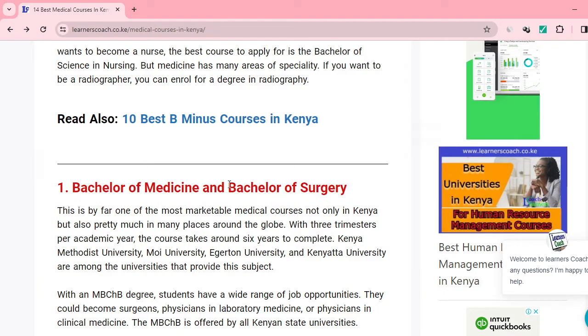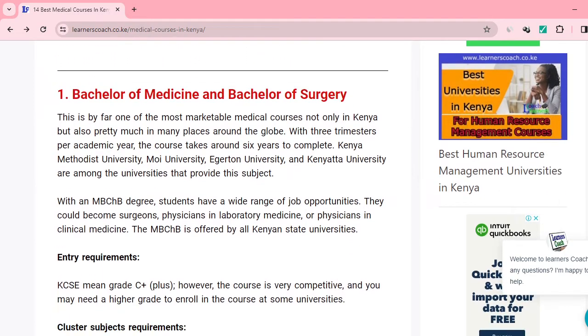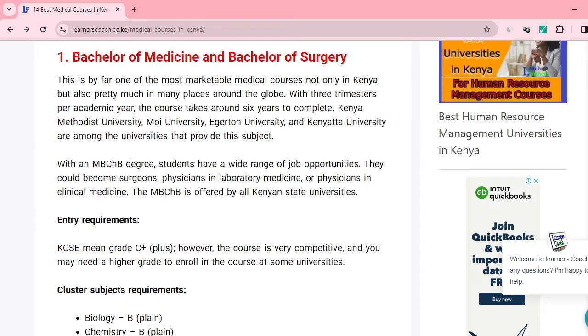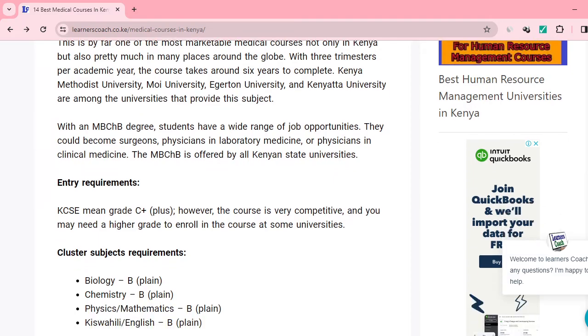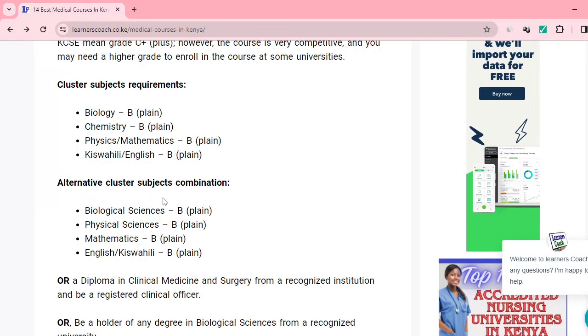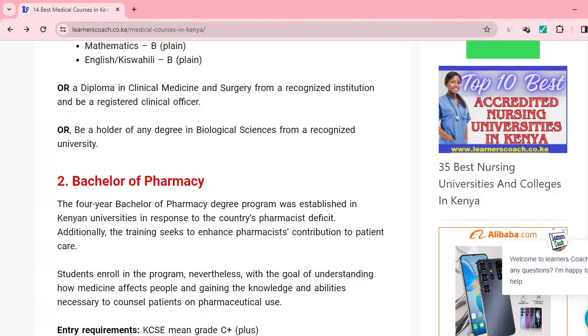To start us off, you can pursue the Bachelor of Medicine and Bachelor of Surgery. This is the most lucrative and marketable medical course that you can do with either B plus, B plain, or B minus. The entry requirement is that you need to have a C plus. The cluster subject requirements are: biology B plain, chemistry B plain, physics or maths B plain, and Kiswahili or English B plain.